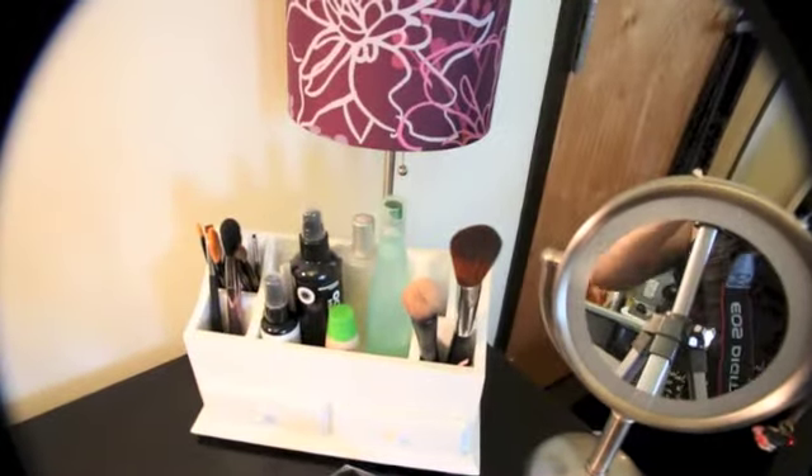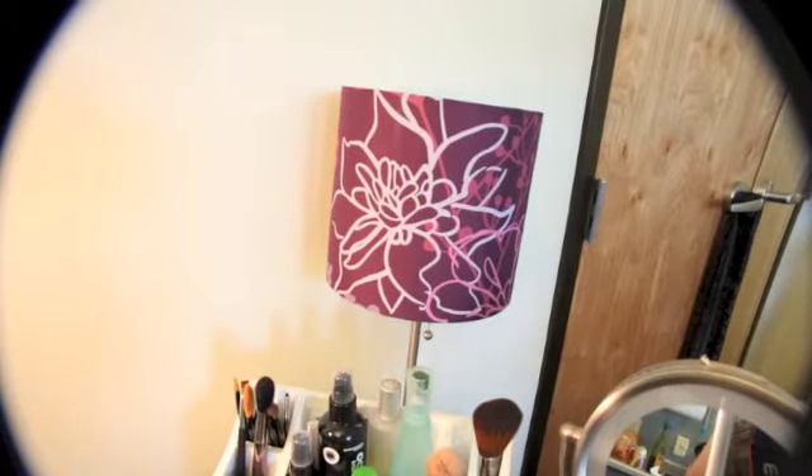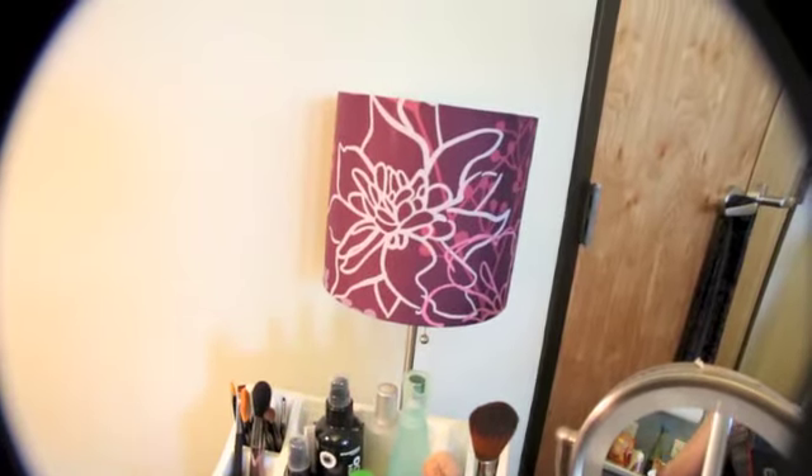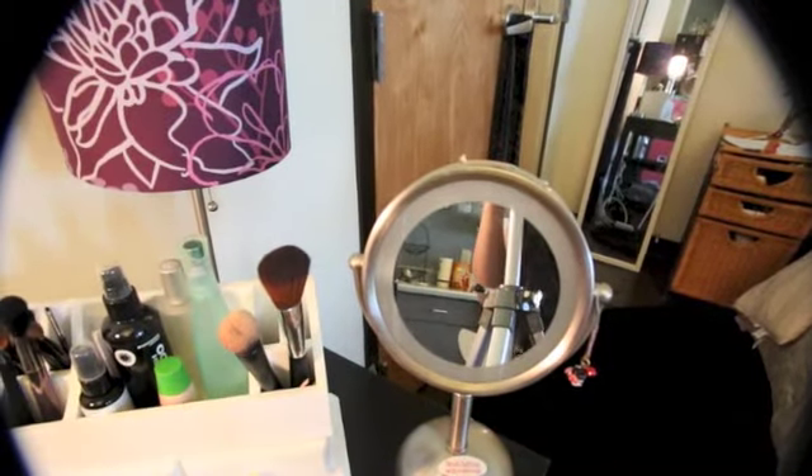I've also got a pretty purple lamp up here from Target, which doesn't give off a lot of light for vanity use but is nice to have in the evening. And then I've got my mini little vanity mirror over here, which does light up.